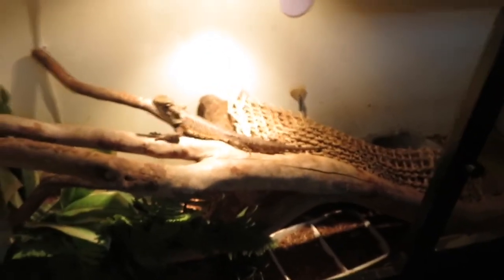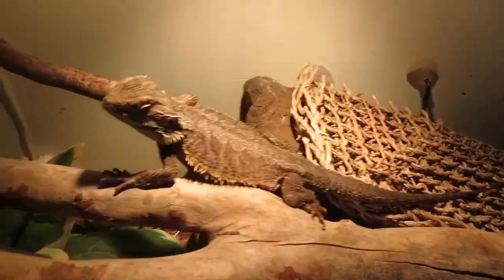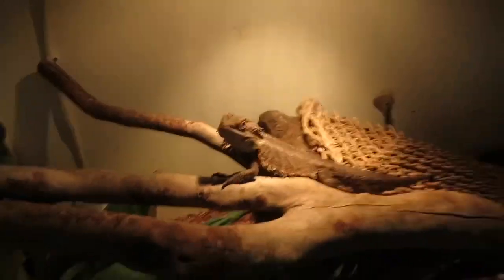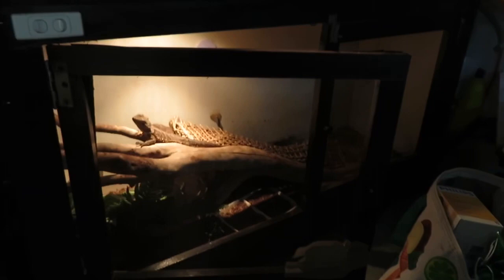Next enclosure down we have Citrus. Citrus is a female juvenile central bearded dragon, and she's hopefully a future breeder — not too sure right now, I've sort of retired the bearded dragons from breeding and consider them pets. Citrus has had a bit of an upgrade; she was in a three-foot tank previously and now she's in a four-foot tank.